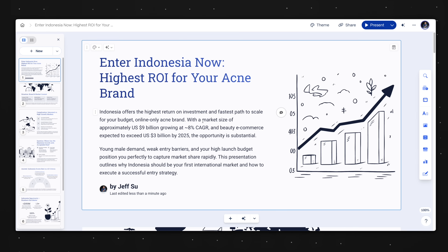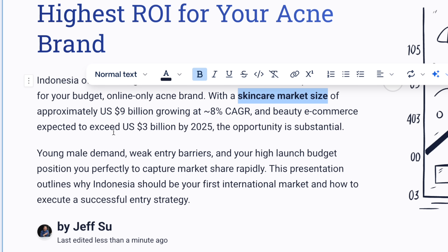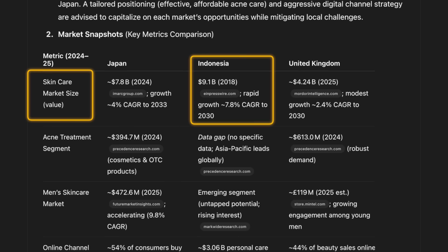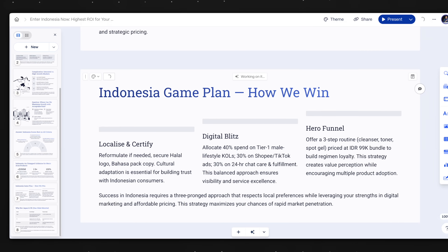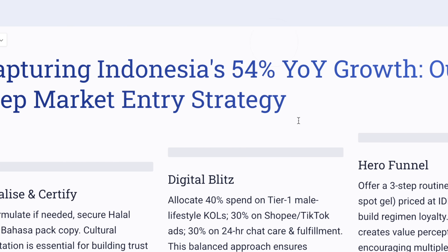For example, on this first slide I need to clarify it's the skincare market, and this should actually say domestic e-commerce — we know this because ChatGPT made that clear in the original report. Next, one of my favorite Gamma features: this title is pretty bad, so I'm gonna click 'Edit with AI' and ask Gamma to use an insights-led title. And after we wait a bit, we have 'Capturing Indonesia's 54% year-on-year growth: our three-step strategy.' This is much better. And then we can click the check mark to accept.